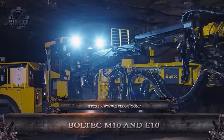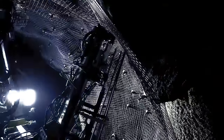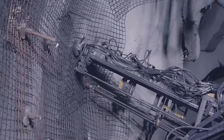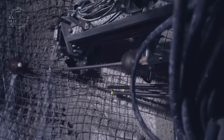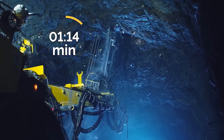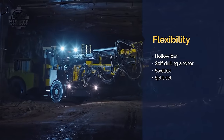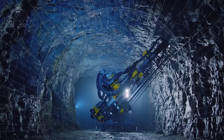The Boltec M10 and E10 are twin titans in the world of rock reinforcement. These fully mechanized rock bolting rigs designed by Epiroc are built for medium-sized and large-sized tunnels, helping ensure safety and efficiency in underground mining and civil engineering projects. These machines can handle various bolt types, mesh, and installation methods, providing flexibility for diverse project requirements. They are also known for their strength and reliability in the field.